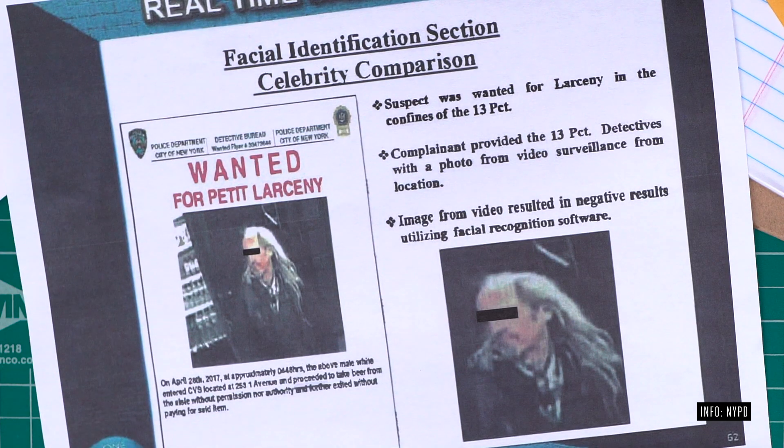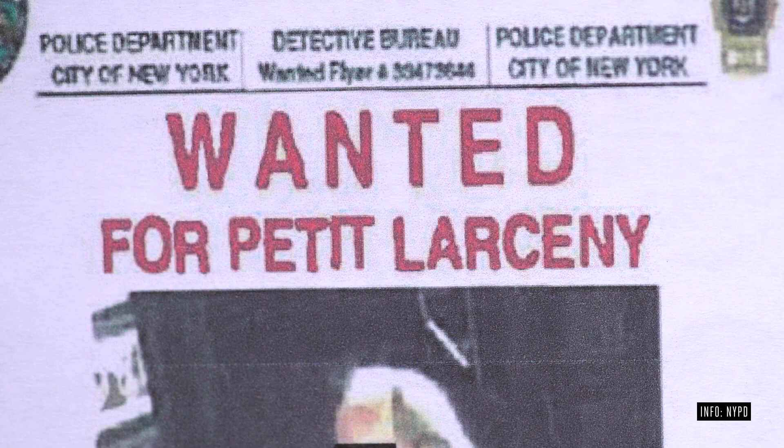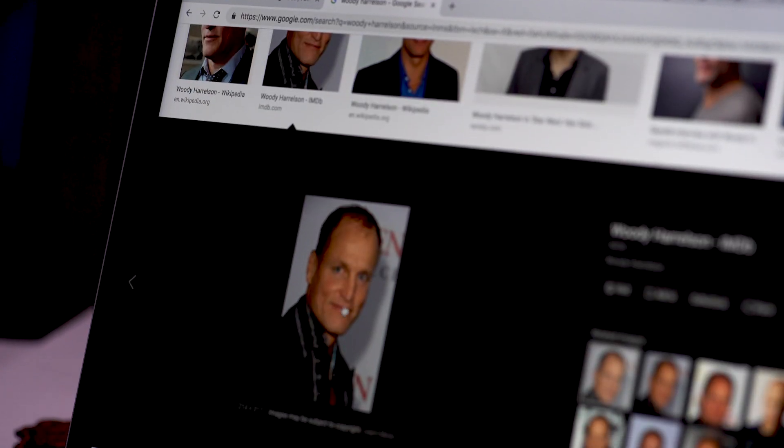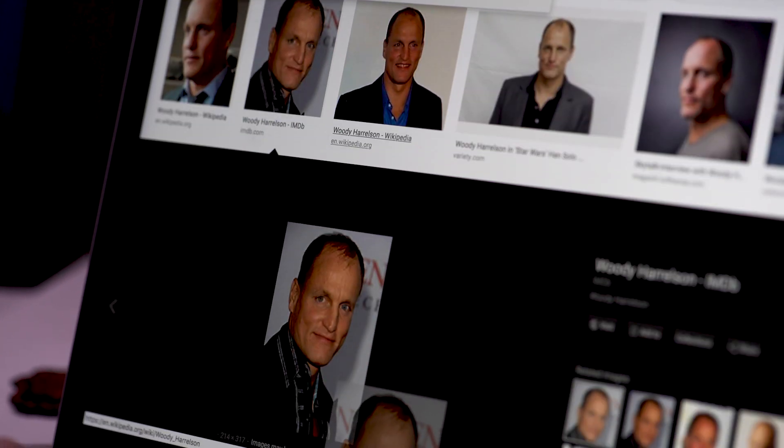This is going to sound weird, but a few years ago, the NYPD used facial recognition to catch a shoplifter, and they didn't even have a clear picture of his face. The clerk said the guy kind of looked like the actor Woody Harrelson, so they just pulled up a photo of Harrelson and put it in the system. It worked — they caught the guy. It turns out he really did look like Woody Harrelson, but facial recognition systems were never built to be used this way, and incidents like this raise the question of whether police should have this technology at all.